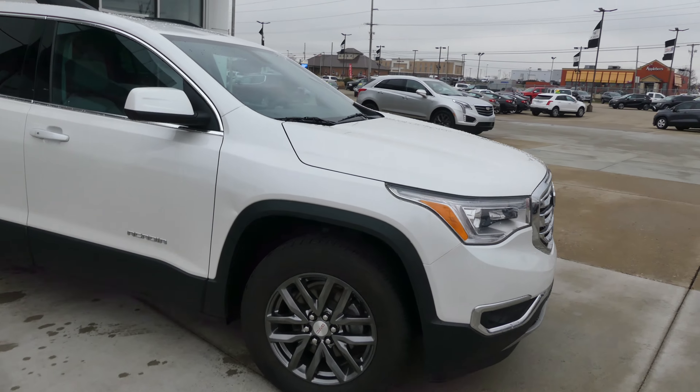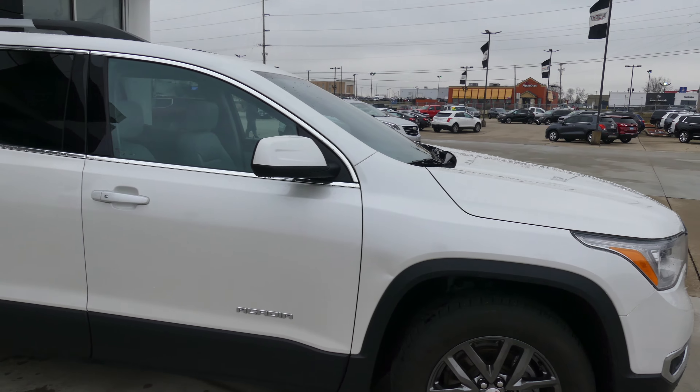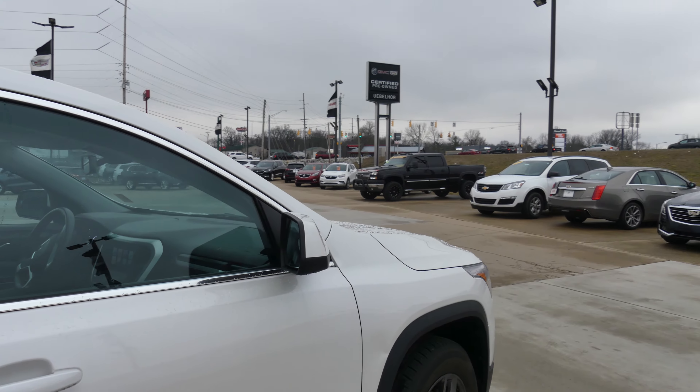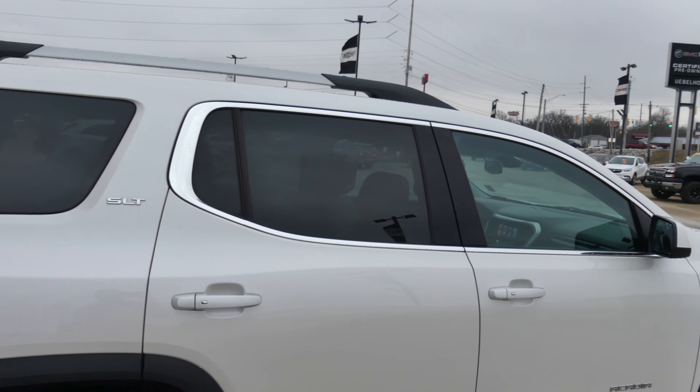This Acadia has 18-inch wheels, chrome trim and black accents throughout the exterior of the vehicle, and heated exterior mirrors with blind spot sensors and dark rear privacy glass.